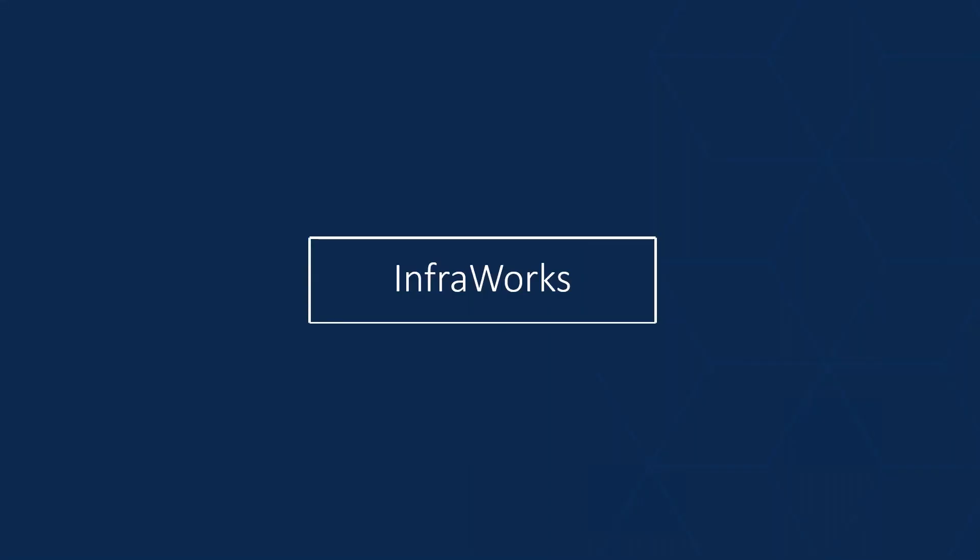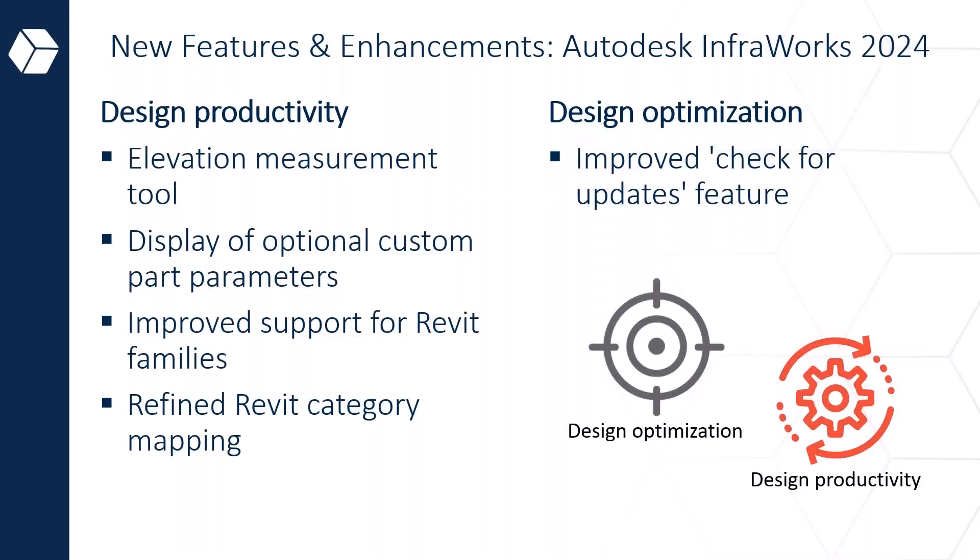Now let's get into InfraWorks, a user favorite. For 2024 there have been several integrations for productivity and optimization. From the optimization side, there's check for updates, which streamlines interoperability between solutions so that changes across different software are reflected more easily. From a productivity perspective, the main features are: dynamically measuring elevation on your model, displaying custom or optional parameters, improved support for Revit families, and improved category mapping.